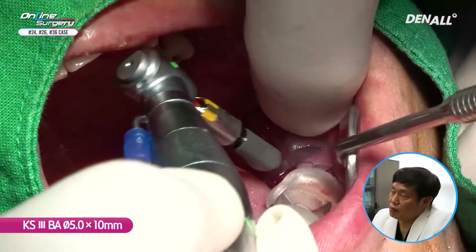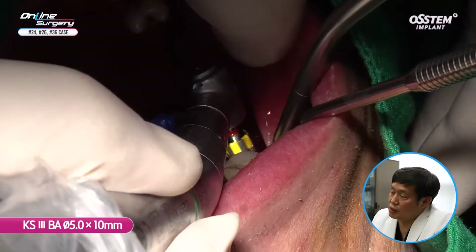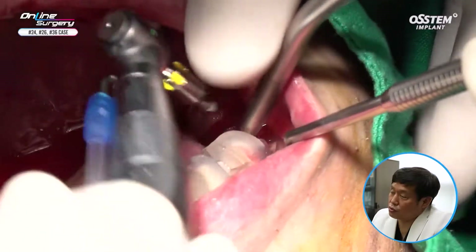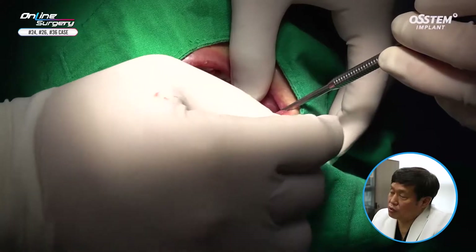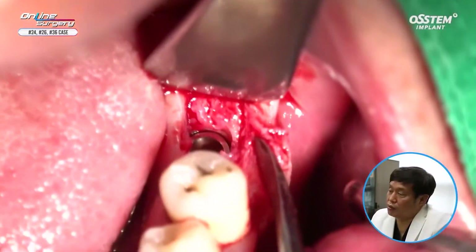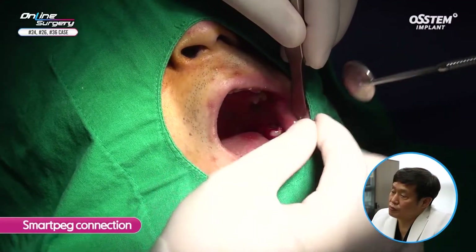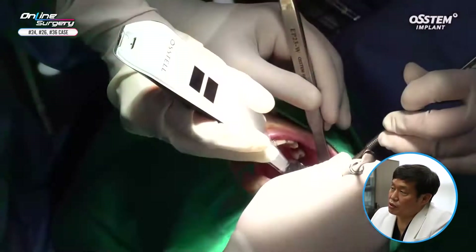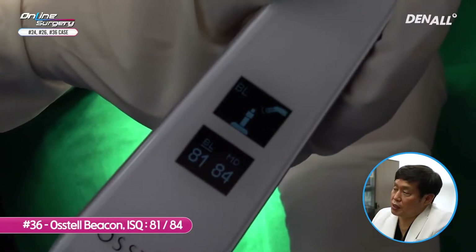I'm using a new implant. Irrigating with saline — a BA 5.0 by 10 mm implant is being placed. The bone seems to be too hard, as was the other side. A hand wrench is used to get the final position. Template is removed and the implant has been positioned. Smart peg is connected and ISQ value is being measured — the ISQ value is 81.84.